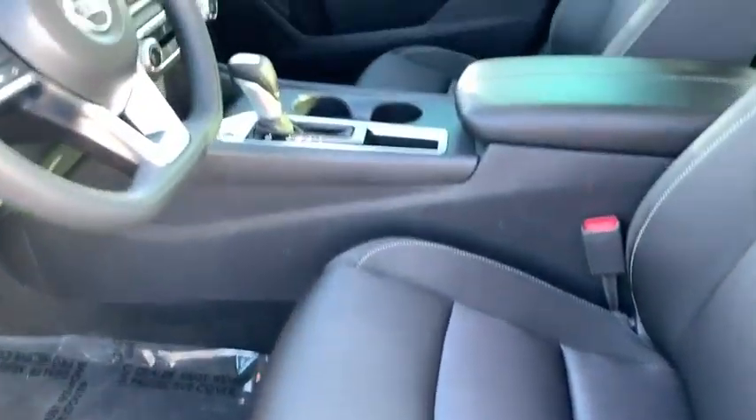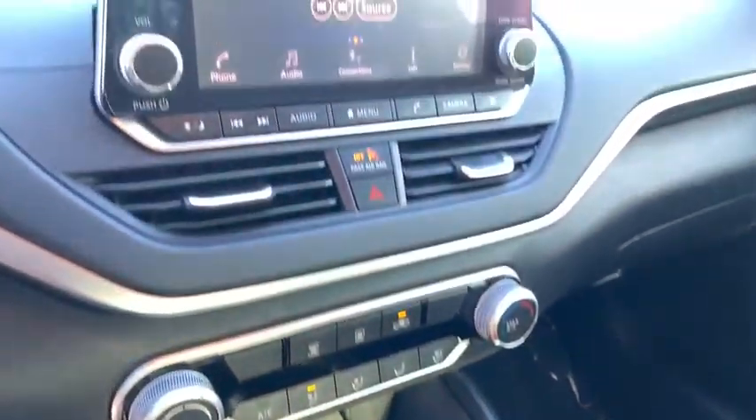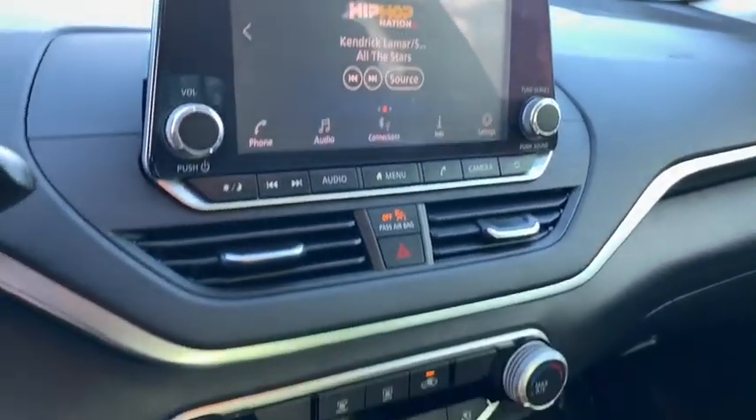If you like it online, you'll love it in your driveway. Take it for a spin today. Nobody tops a Pinnacle deal. Nobody.